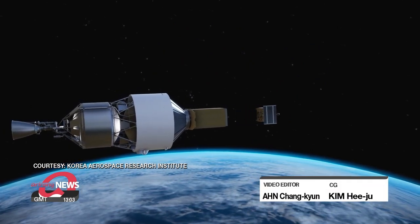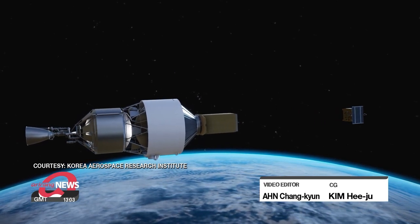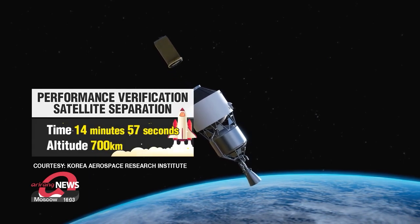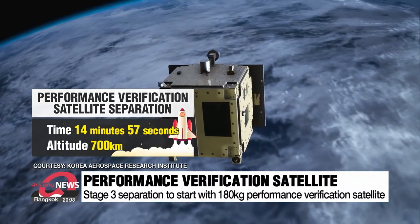If everything goes as planned, Nuri will reach its target altitude of 700 kilometers at 14 minutes and 57 seconds. Then the separation of the third stage will begin, starting with the 180-kilogram performance verification satellite.